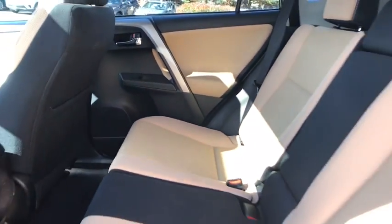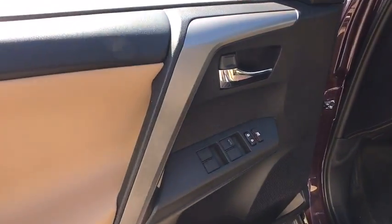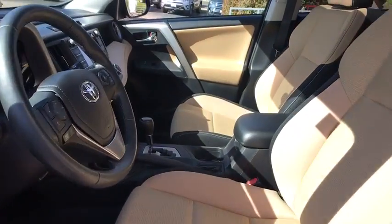Power liftgate, anti-lock braking system, traction control, stability control, all-wheel drive, keyless entry, backup camera, steering wheel audio controls, remote engine start.